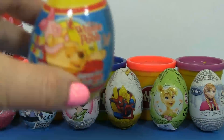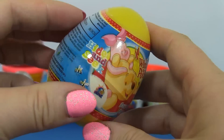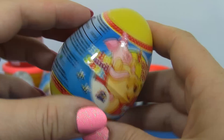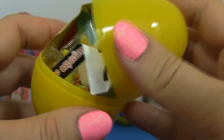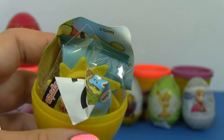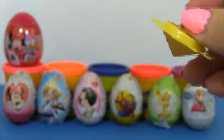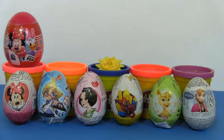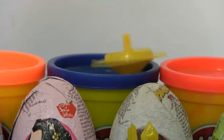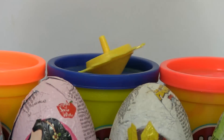Surprise! It's a Winnie the Pooh surprise egg! Let's open it and see what's inside! We have a toy! Let's see what it can do! Oh, wow! It spins!